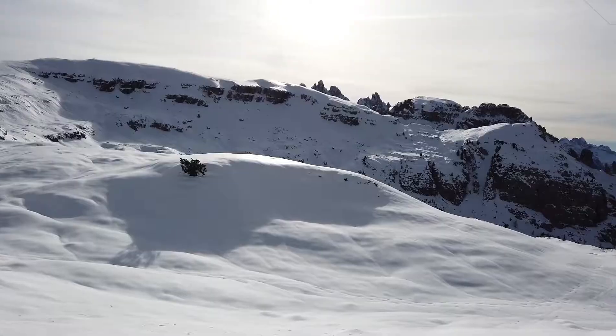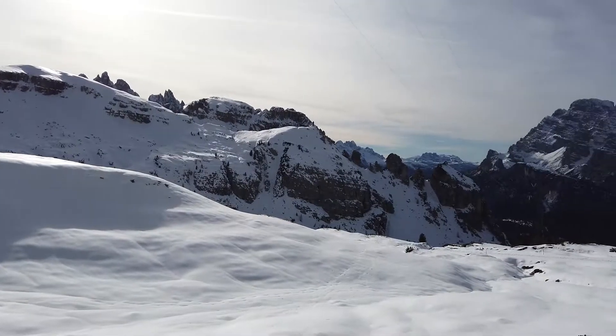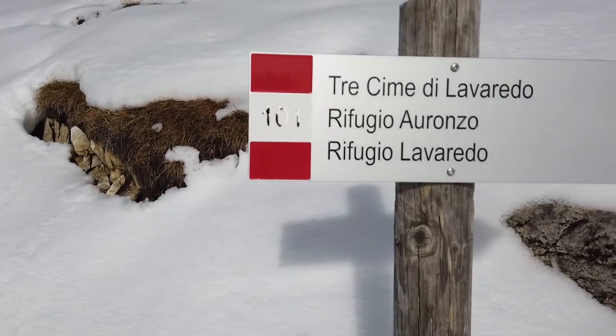Hi guys and welcome to day 75 of the Nantelit Challenge. We are still in South Tyrol and for the past two hours we have been climbing a mountain, and at the end we're gonna reach the so-called three peaks — in Italian they call it Tre Cime, and in German Drei Zinnen.